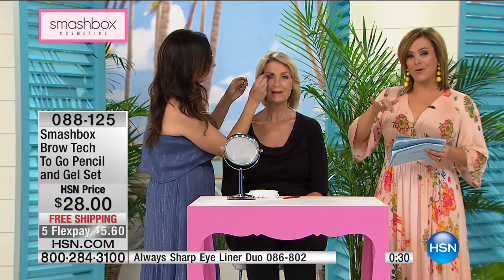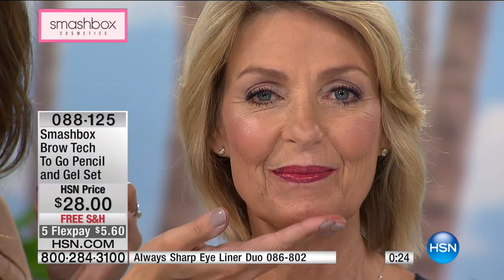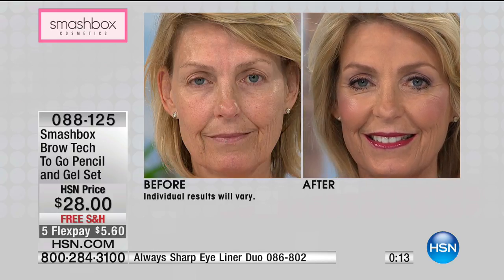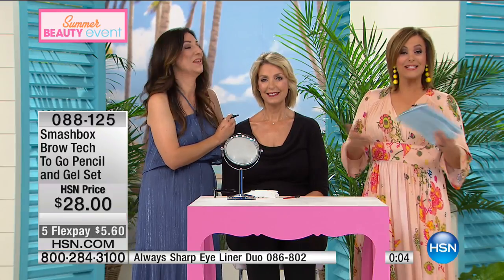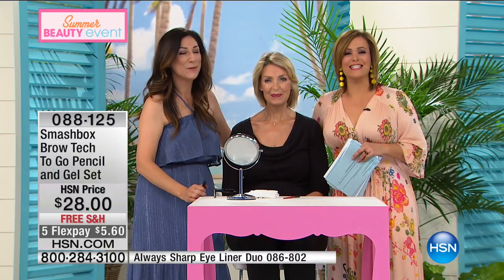I will not even go to the bus stop without my brows on. It makes everything else look better. Sometimes you don't even need anything else once your brows are in place. Do you see that before and after? It's your brows on the go — a best-seller for Smashbox. Double-ended with everything you need for precise, defined brows. Item number 088125. Flex is $5.60 to get it home. Terry is back at 2 p.m. today for more Smashbox and great products.